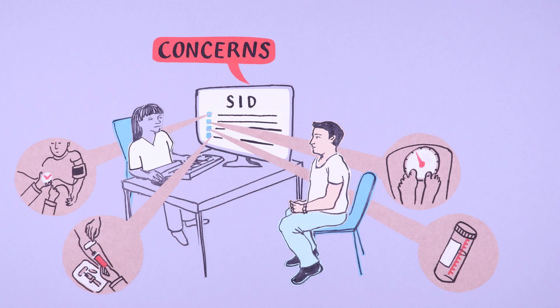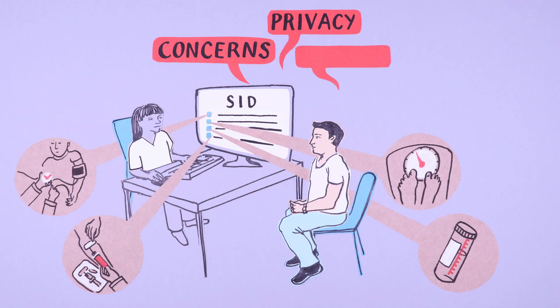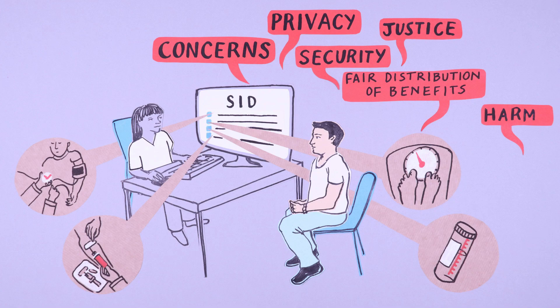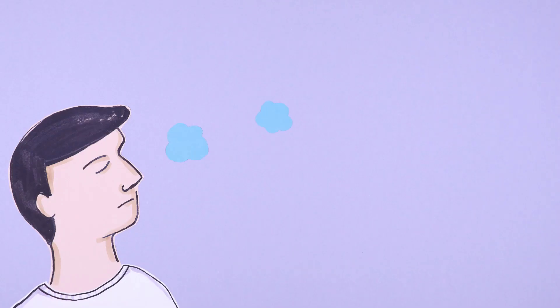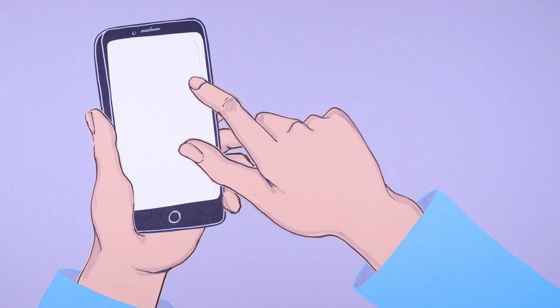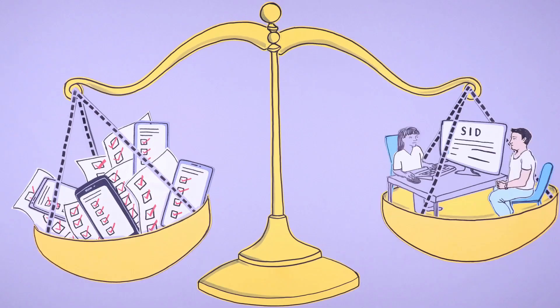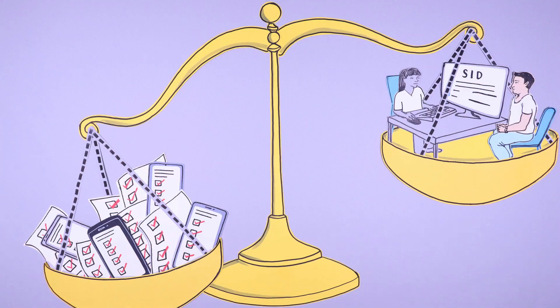But many people do have concerns about how their data might end up being used, so consent is important. However, not all concerns can be properly addressed through individual consent. The current process puts the burden of judging the costs and benefits of using data on individuals, who must make judgements based on reading long texts, often full of legal jargon, and the bigger picture might be lost.